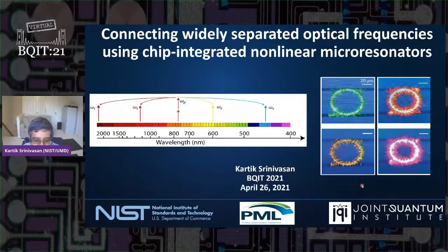Thank you, Katarina — the pronunciation was perfect. I want to thank the organizers for giving me this opportunity to speak about some of the things we're working on in my labs at NIST and the University of Maryland. Basically, I'm trying to develop flexible nonlinear nanophotonics technology to address some of the challenges in photonic quantum information science.